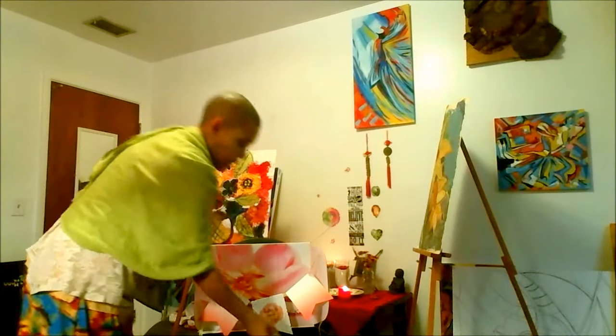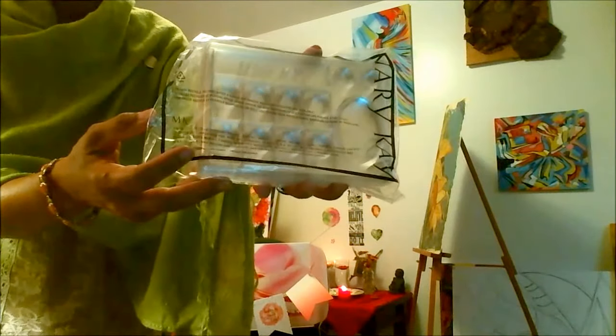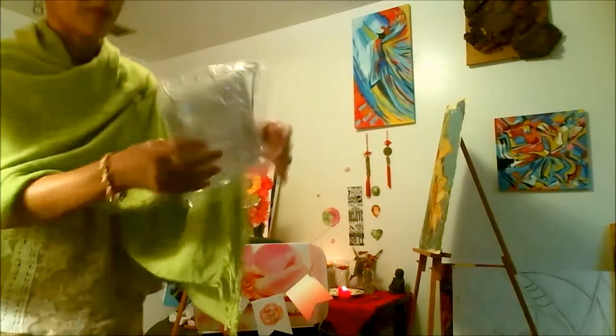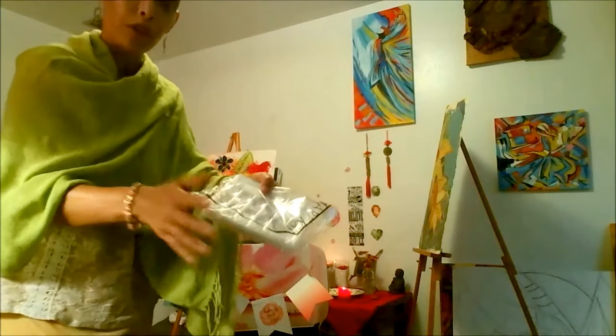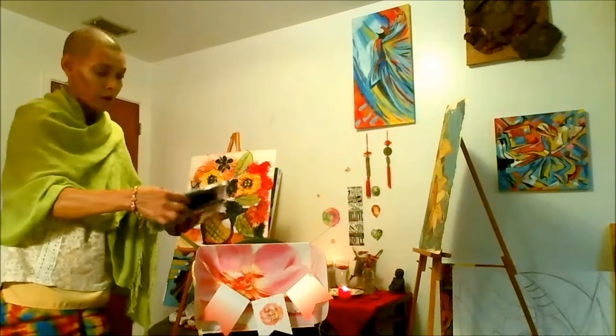You also get these trays that you put your product in whenever you're having your Mary Kay parties. You put a little bit of product in here for each of your clients. I believe there are 30 of those as well — one for each client in your first month.